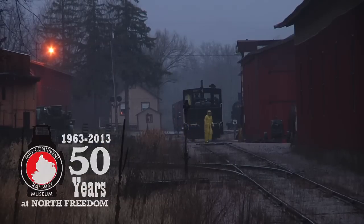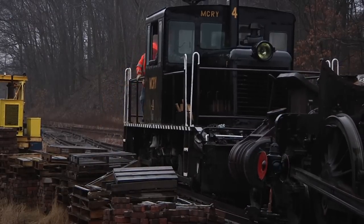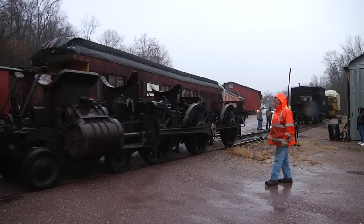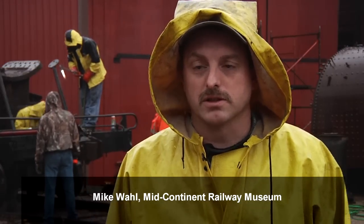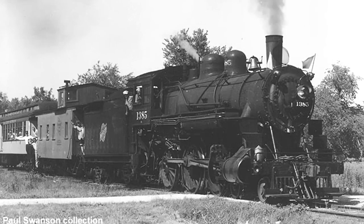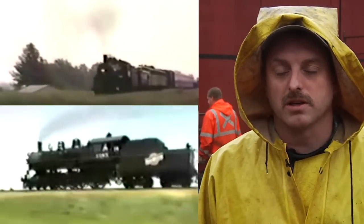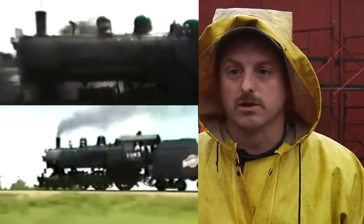I am Mike Wall and the project manager for the 1385 rebuild. The 1385 is our most historic locomotive here at the Railroad Museum. It was built in 1907 by the American Locomotive Works and ran for the Northwestern for many years. It was put out of service and purchased by our organization in 1961 and has been here ever since. It ran several times throughout the years here at the museum and spent quite a bit of time in the 80s running goodwill tours throughout the Midwest for the Chicago and Northwestern.